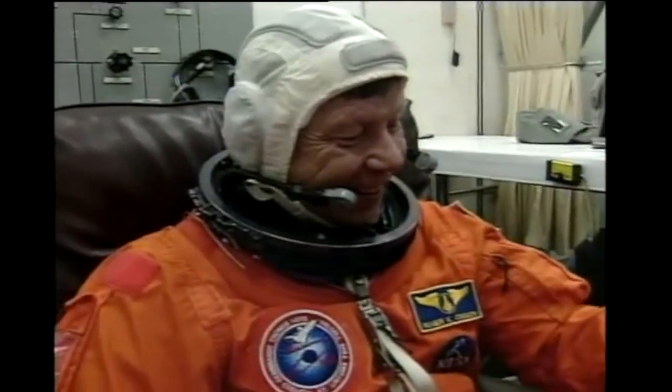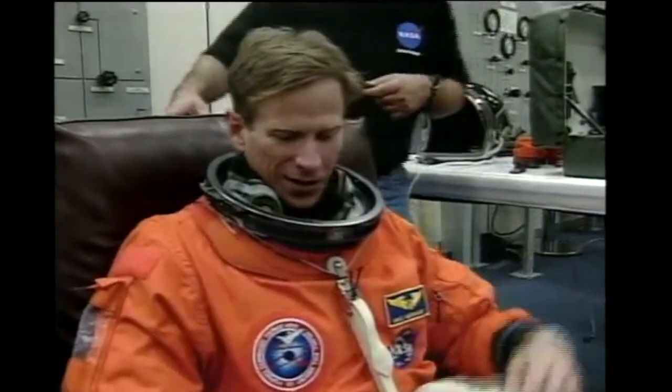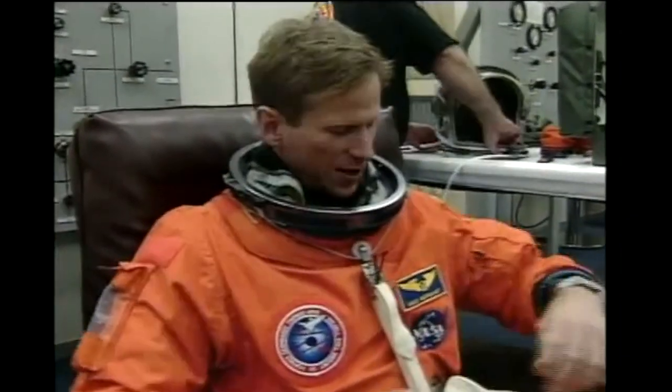Janice Voss, our payload commander on this mission. Roger Crouch will be responsible for much of the science operations on board the Microgravity Space Lab. Mike Gernhardt, mission specialist number two and also our flight engineer for STS-83. And Don Thomas, mission specialist.